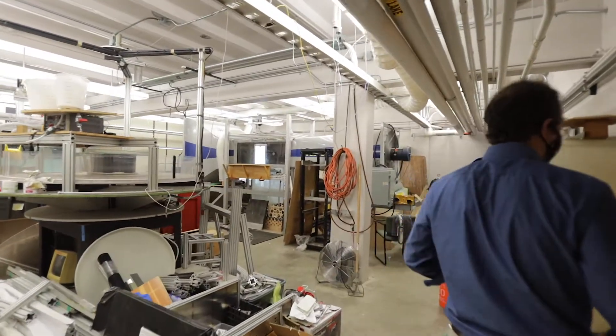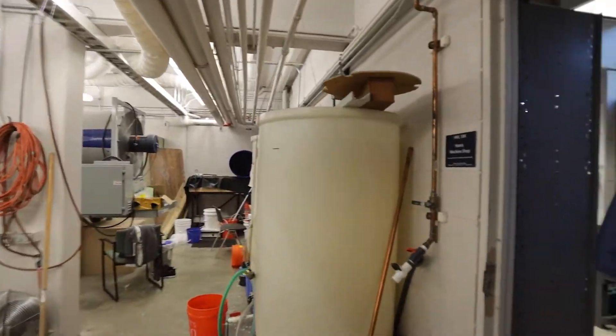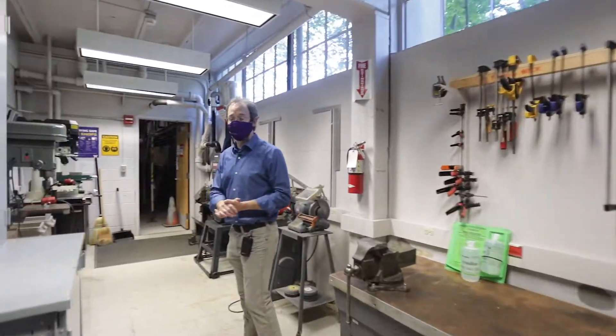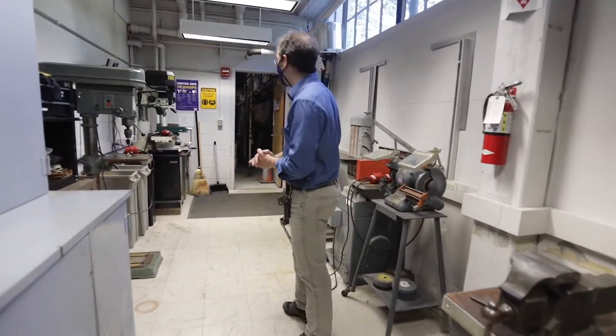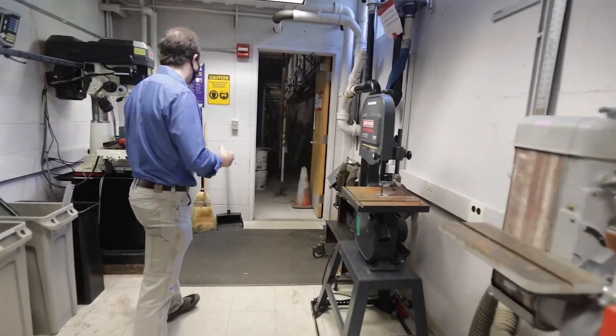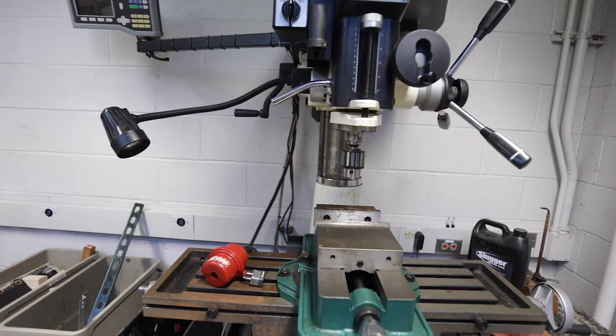Not all of this is active right now, but we have a small machine shop which allows people working down here to not have to go back and forth to the rest of campus. We've got some basic tools in here, which is helpful for any students trying to work on the flume and on their experimental facilities.